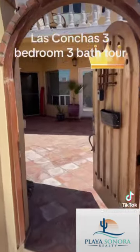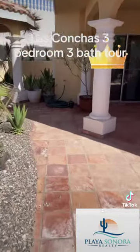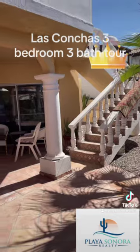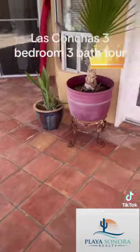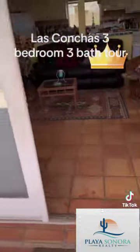So it has this fabulous entryway here. There's a courtyard — you can go upstairs and have the ocean view right up there. And there's this beautiful salt teal tile throughout, not only the courtyard but also inside.